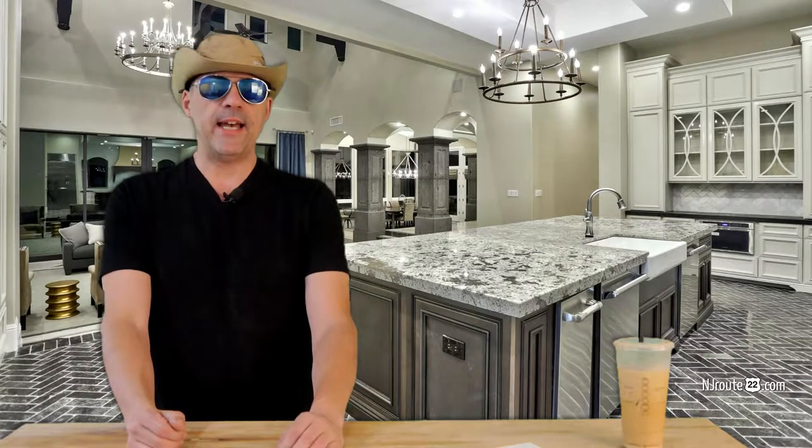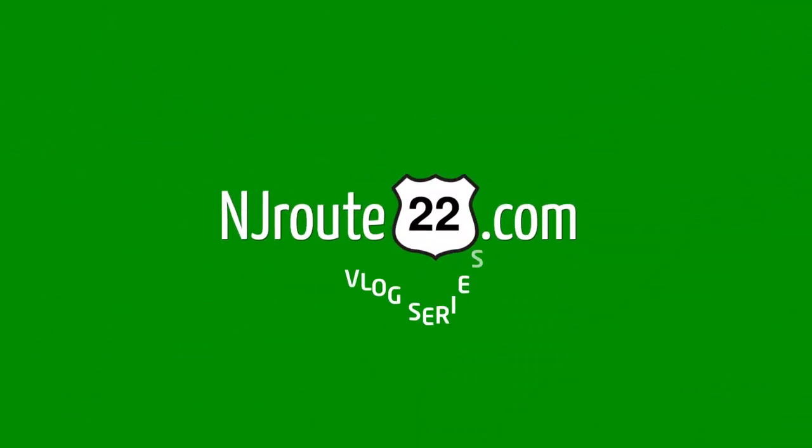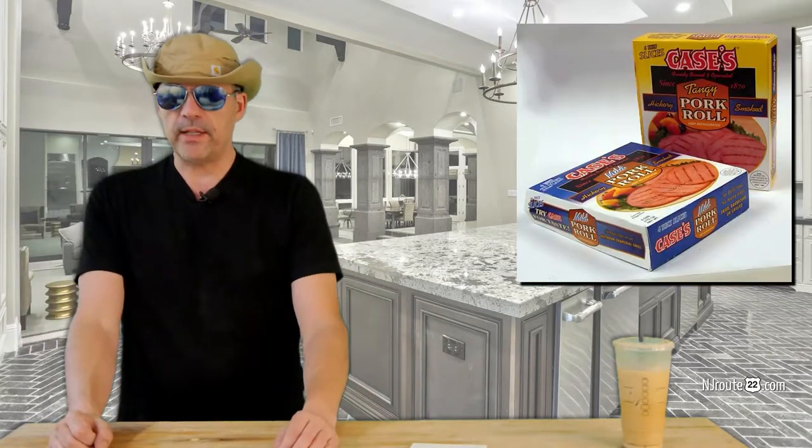Pork roll — we are sad we didn't have it in our rotation a lot sooner. Hey there, njroot22.com here with another low carb keto carnivore chat, and it's going to be a quick one. I just want to talk about the love of pork roll. I especially love the tangy pork roll. I don't have any props here with me right now — I'll put a pork roll image up over here.